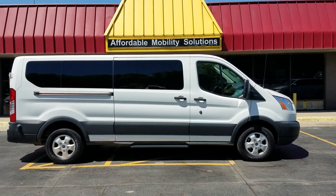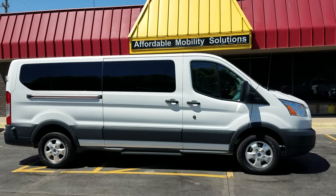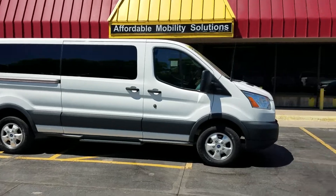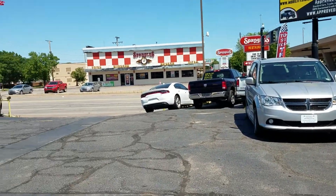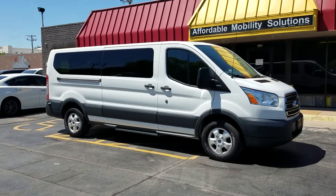Good afternoon, my name is Jeremiah with Affordable Mobility Solutions. Today I'm shooting a video of our 2018 Ford Transit 350, this is a 12-passenger van. We're at the northwest corner of Kellogg and Broadway here in Wichita — 220 East Kellogg Street, sandwiched between Spangles and Doodah Diner.